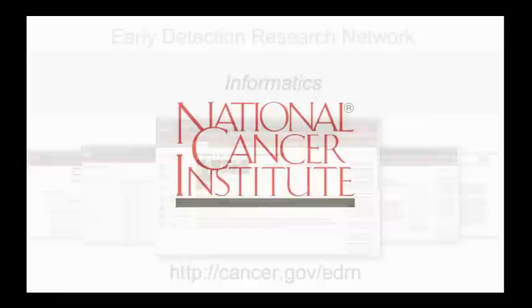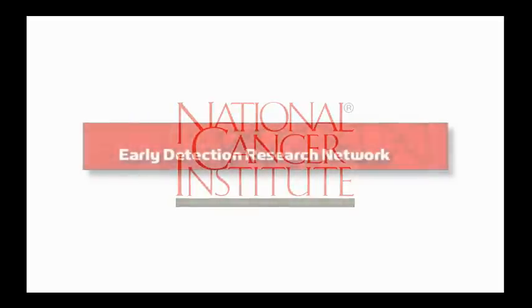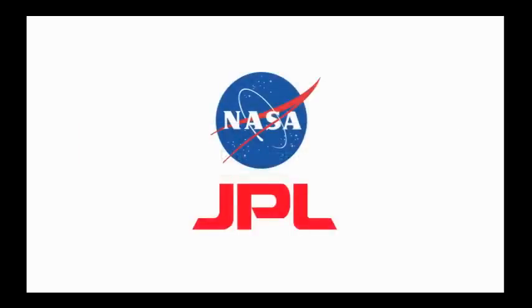In 2000, the National Cancer Institute began a program dedicated to the discovery and validation of biomarkers for cancer research. The effort was called the Early Detection Research Network, or EDRN. The NCI wanted a strong informatics platform to connect geographically distributed research efforts. The NASA Jet Propulsion Laboratory, with years of cross-discipline experience in the construction of flexible software infrastructures, was selected as the lead informatics center for EDRN.